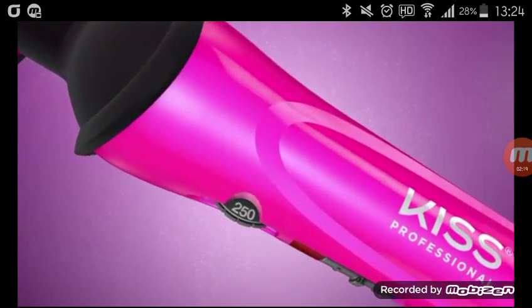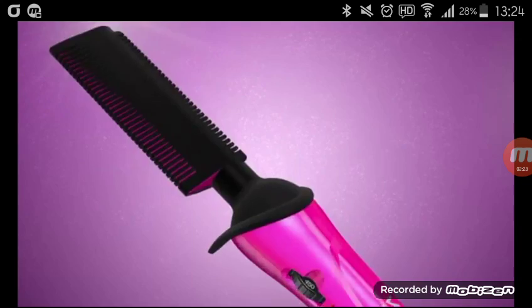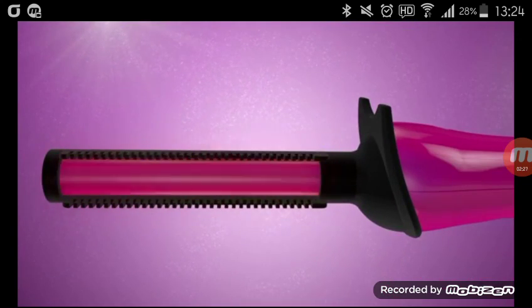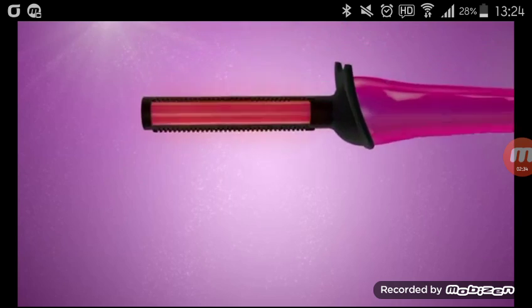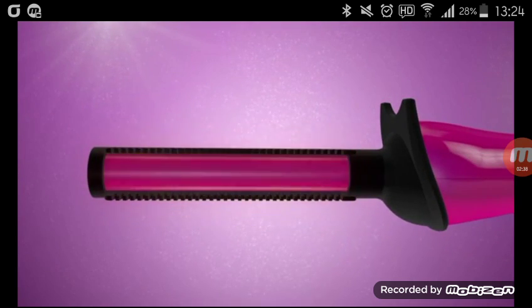We have a temperature dial that goes from 250 to 450 degrees for all hair types and textures. Here is the rounded ceramic — our technology gives you even heat distribution. If you can comb your hair, you see the combs here, you can now do this.